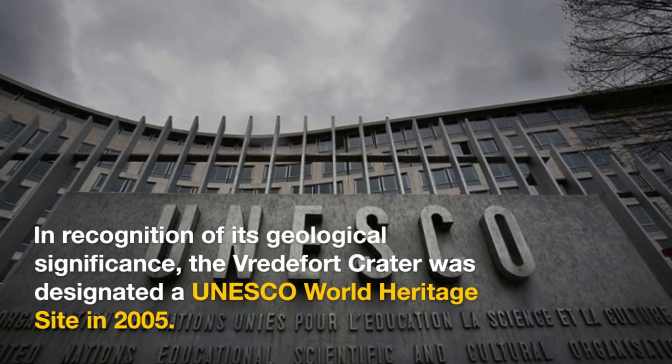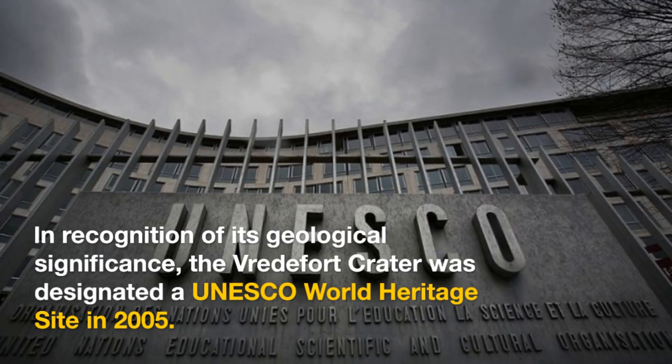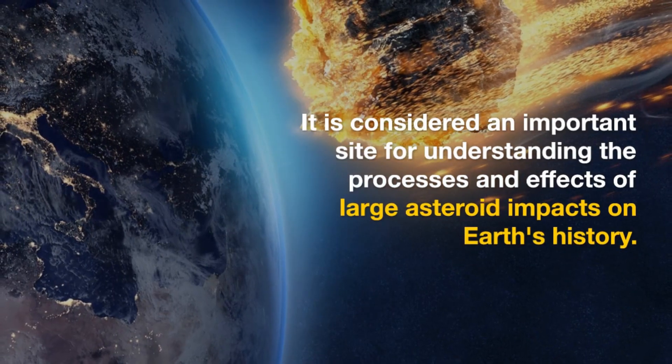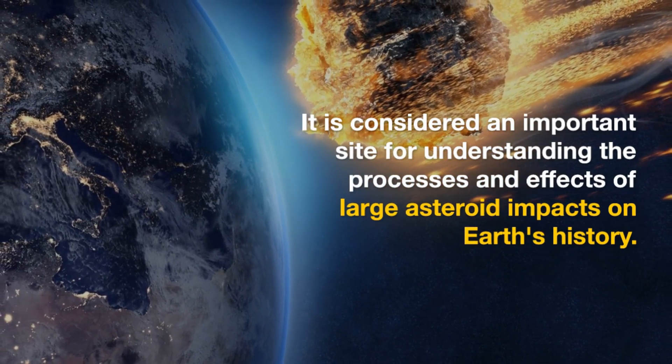In recognition of its geological significance, the Vredefort Crater was designated a UNESCO World Heritage Site in 2005. It is considered an important site for understanding the processes and effects of large asteroid impacts on Earth's history.